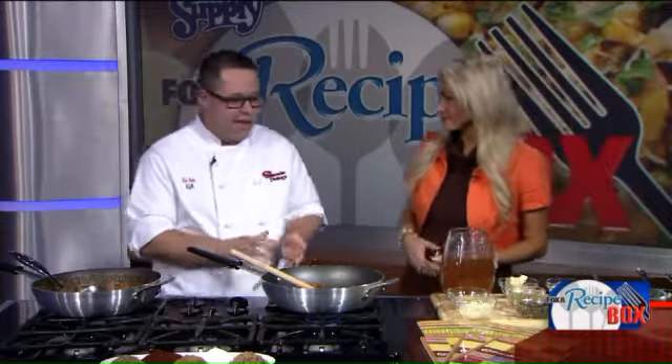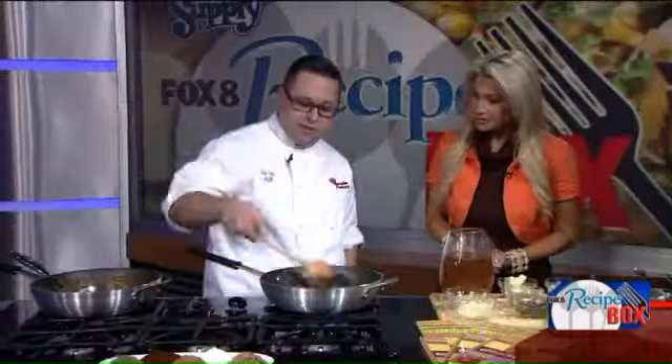A lot of people don't know we have our Skinnylicious menu. It's a separate menu that we have available. There are 50 different entrees on just the Skinnylicious — 590 calories or less. We have three different cocktails on there as well, so you can definitely stick to your New Year's resolution.